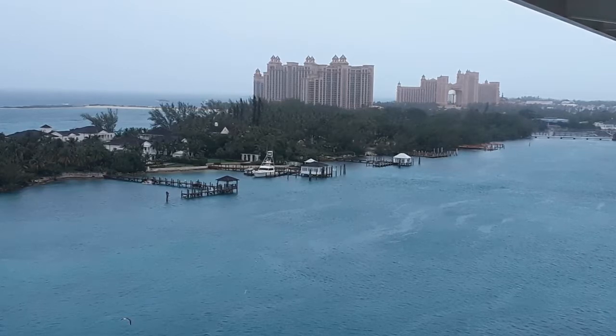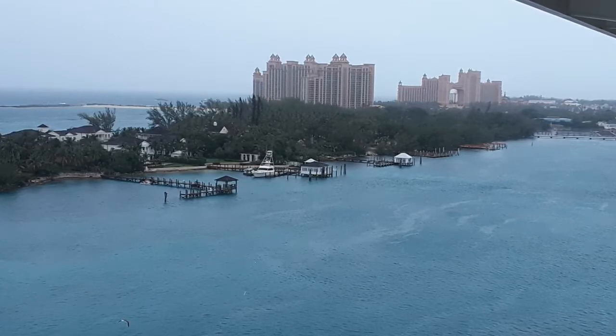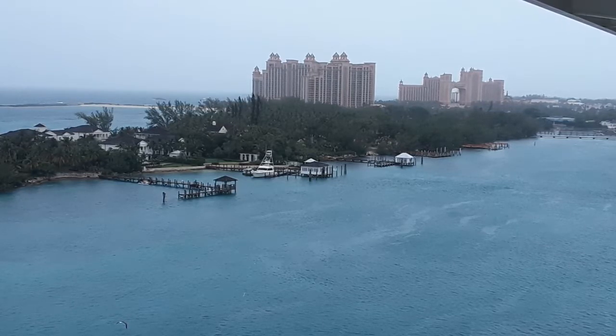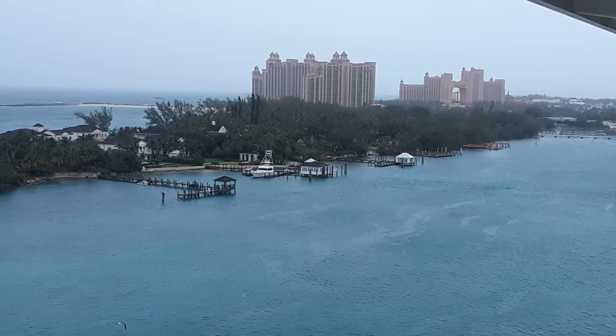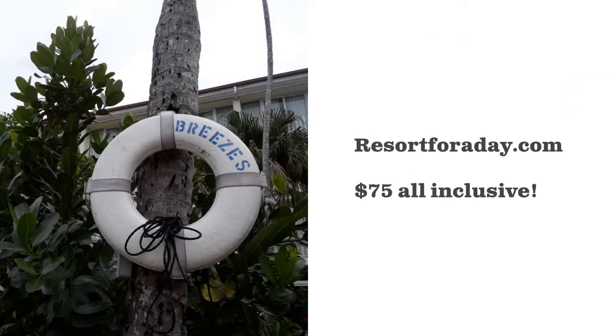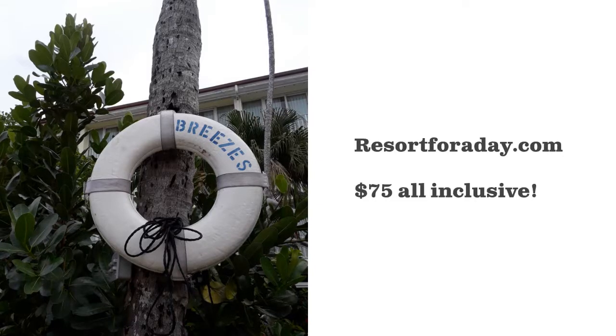Our second stop on the cruise was Nassau, Bahamas. Unfortunately the weather wasn't cooperating, as you can see in the photo, so we did skip Great Stirrup Key — from what I understand that's actually pretty common. There are tons of resorts in Nassau and we weren't sure what we wanted to do, but then I found out we could get a day pass to a resort for $75.